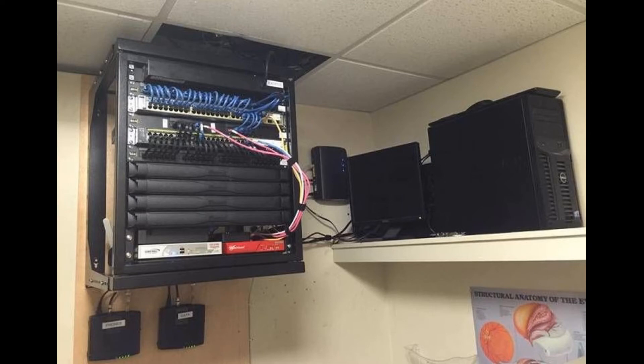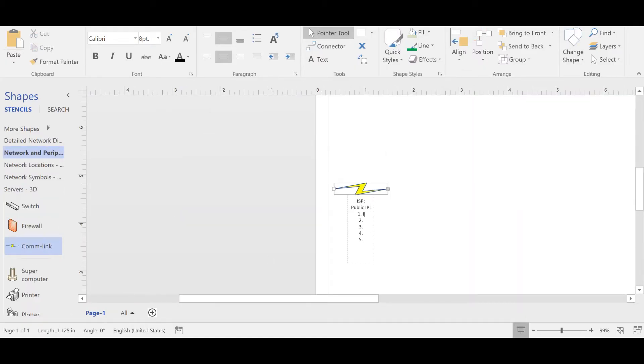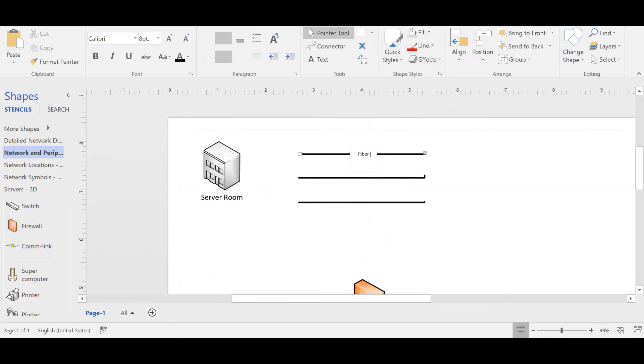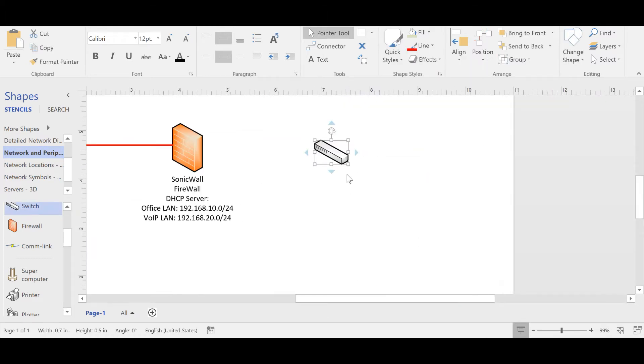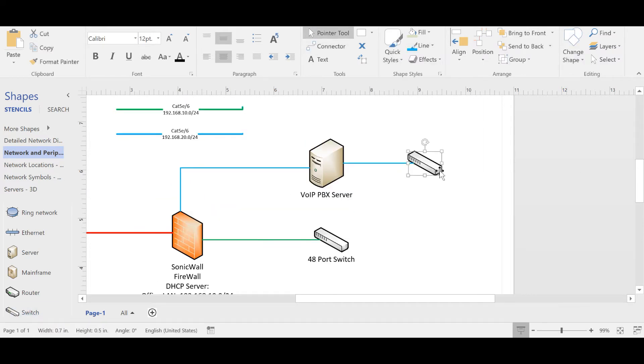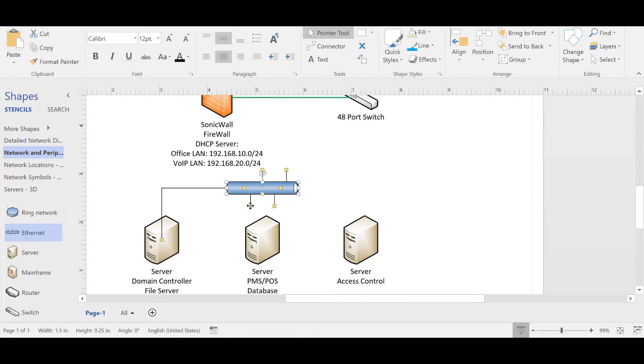Once we got into the server room, we noticed already pre-installed switches, some Ubiquiti equipment, a distribution Aruba switch, and a PBX device from the Apigee brand, which is pretty nice. Plus there were three servers. One server appeared to be the future domain controller and the file server — yeah, I know, don't say anything about having two roles in one.